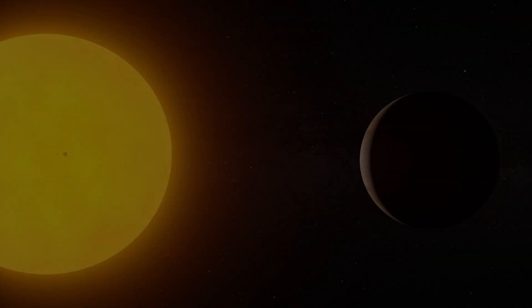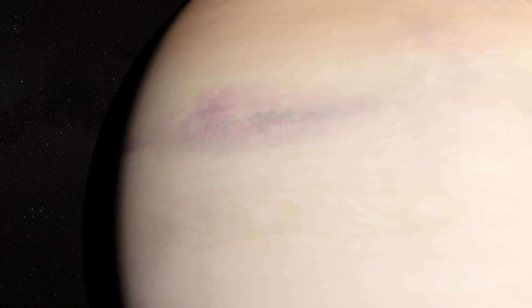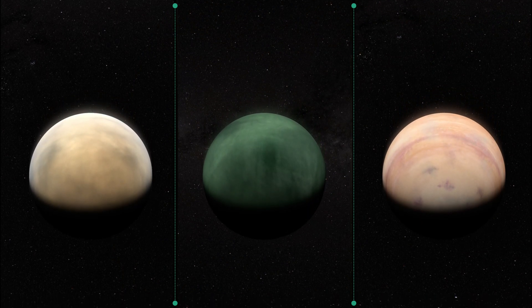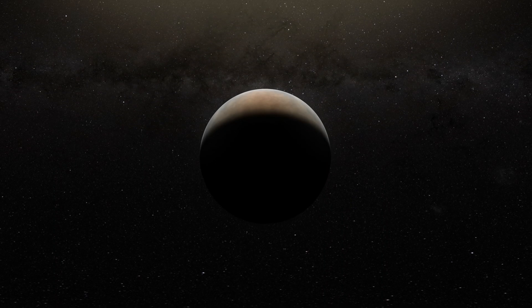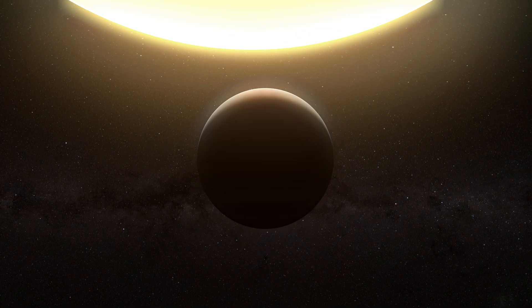The majority of close-in planetary systems discovered to date feature only one mini-Neptune, so the study of HD191939, where three of them were born millions of years ago, will allow us to advance the field of comparative exoplanetology and further our knowledge of the different planetary populations that inhabit our universe.